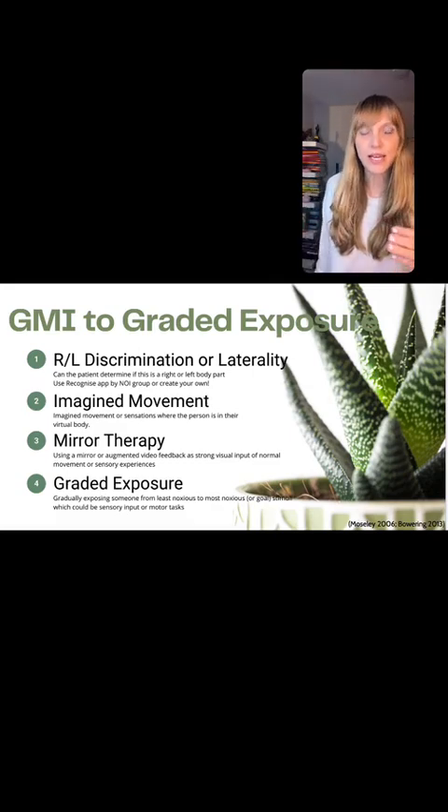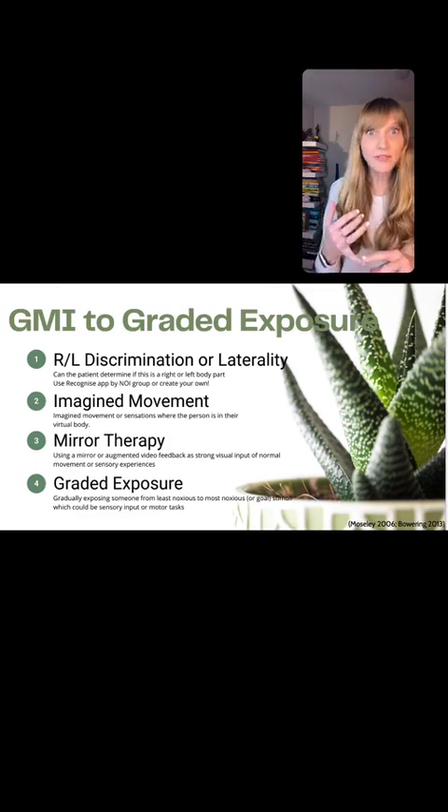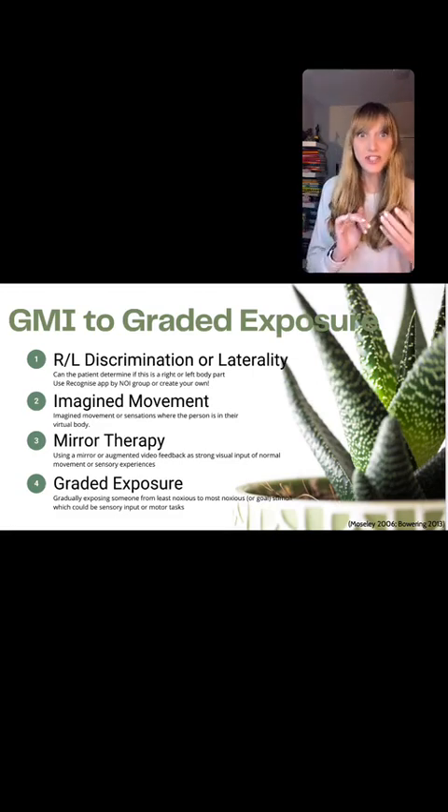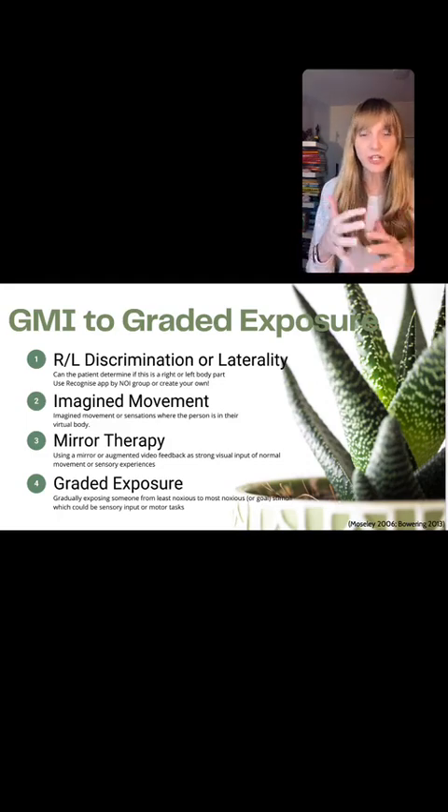Graded motor imagery is a four-step process that really ends in graded exposure to a functional activity, but starts with right-left discrimination. So we're really looking at a sensory perceptual experience. The second step is imagining movement. We know there is a lot from a research standpoint on mental imagery and how powerful it is in changing someone's movement capabilities. So right-left discrimination is sensory perceptual type training, and the second piece is imagined movements. The third is mirror therapy. Most people who have heard of mirror therapy have heard it in the context of maybe somebody post-stroke or with an amputation, but the applications are limitless. We use a lot of mirror therapy at Reactive because it has really fantastic ways of changing the brain.